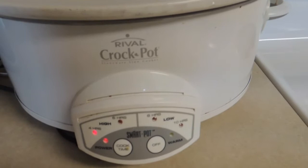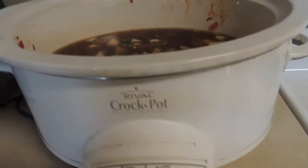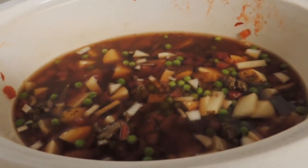It's almost noon and I decided to turn this up to four hours on high so that it would cook a little bit faster.